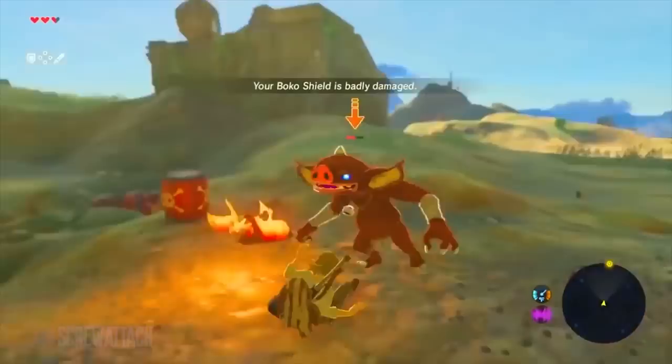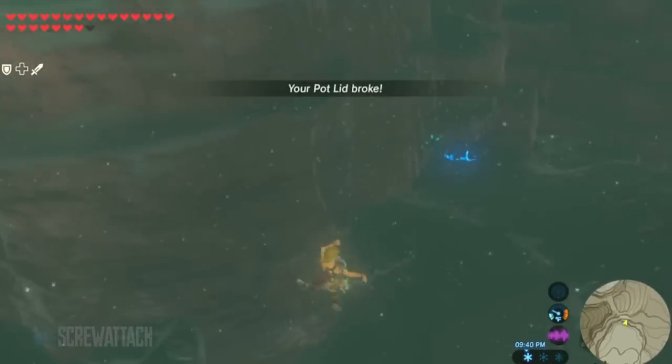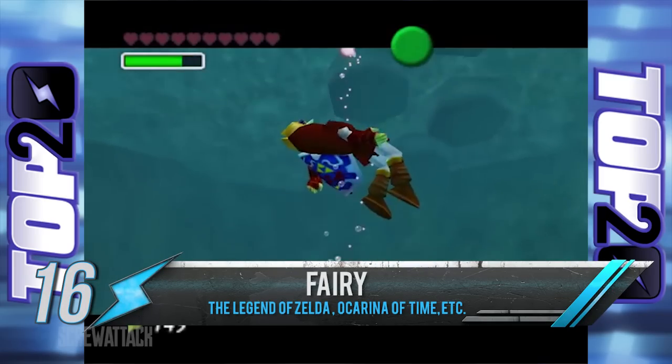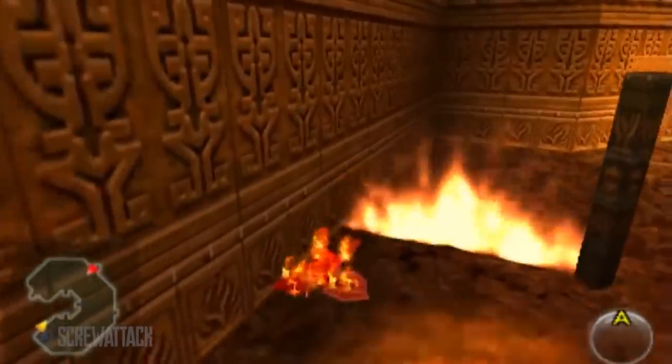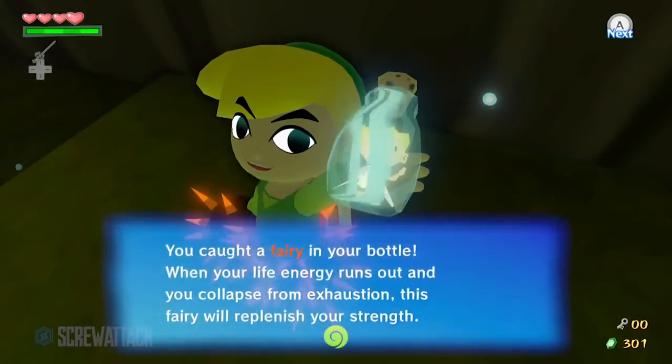Everybody makes mistakes. Sometimes it's getting a little too brave in a fight, sometimes it's falling off a ridiculously high cliff, but in either case a fairy would be there to pick you back up. So long as you've got one stuffed in your inventory, don't worry about that wall of fire or that swarm of bees — just imprison a defenseless fairy and you're all good.